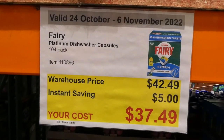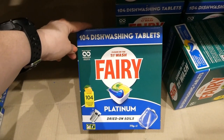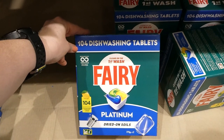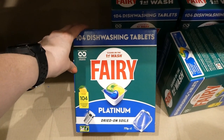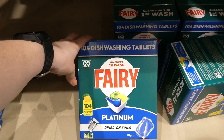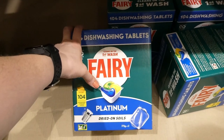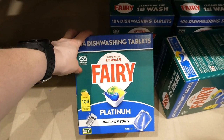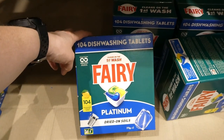Fairy Platinum dishwasher capsules — you get 104 of them for $5 off, done to $37.50. I purchased a small pack from another store and paid $10 for 10 of them, so this is a really really good deal. They smell really nice — quite fragrant with a lemon scent when you open the dishwasher. They work really well, got stuck-on and greasy foods clean, no build-up or film, and they fully dissolved. I'd say they're just as good as the Kirkland Signature ones but smell better.